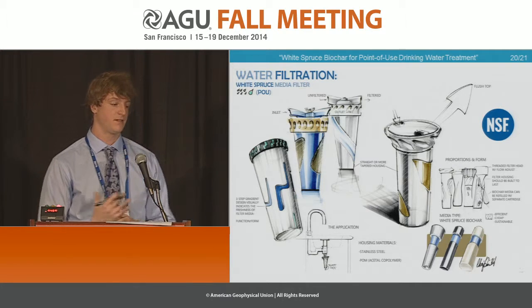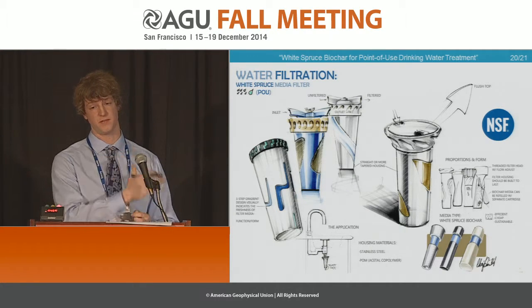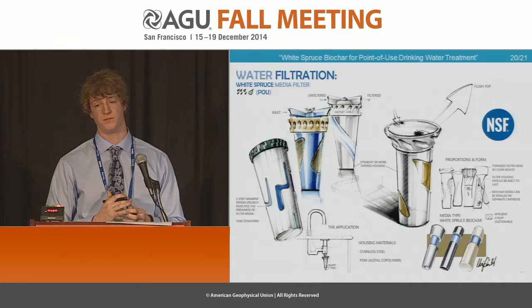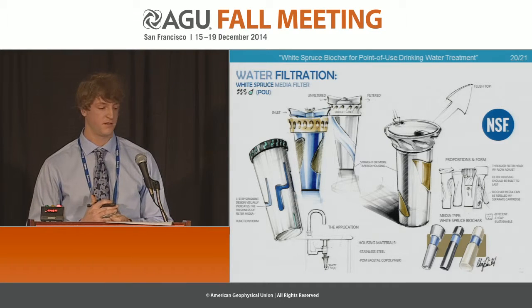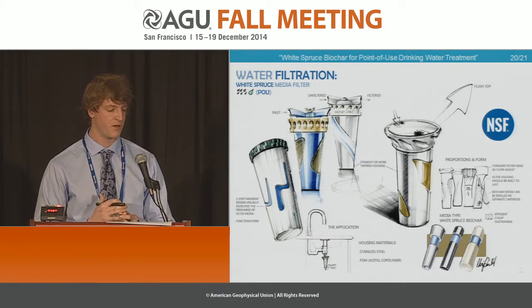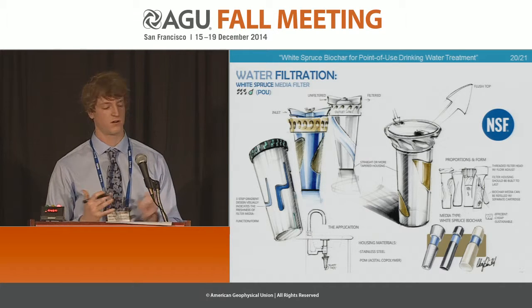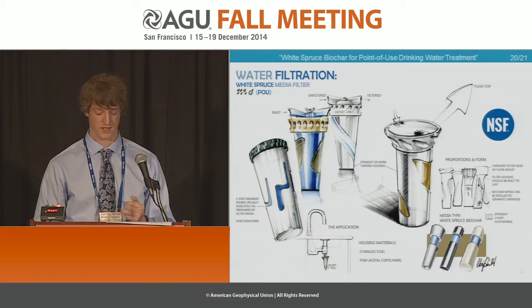We could even go one step further and actually put our material in a finished filter product, much like this that we have been beginning to render. We believe you could potentially see this type of filter with this type of medium on the shelf at Home Depot next to your activated carbon. We're still in the developing stages, and there's a lot more to come, but from what we have thus far, we're pretty confident, we're very excited, and that's all I have for you.